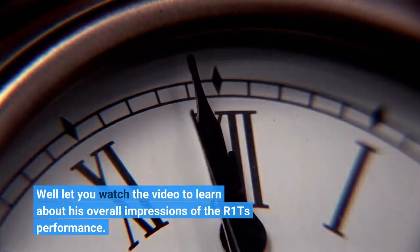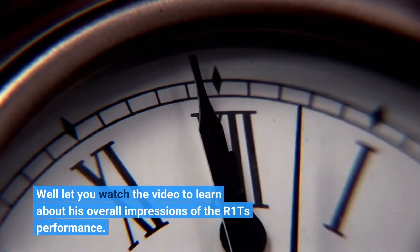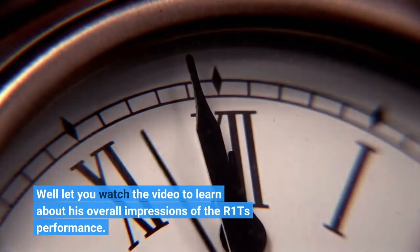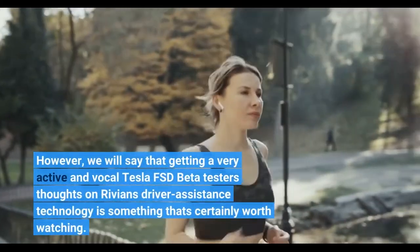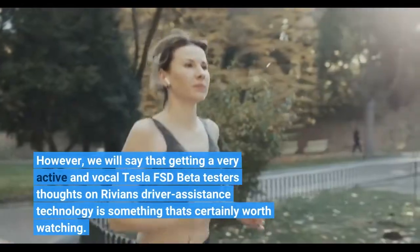We'll let you watch the video to learn about his overall impressions of the R1T's performance. However, getting a very active and vocal Tesla FSD beta tester's thoughts on Rivian's driver assistance technology is something that's certainly worth watching.